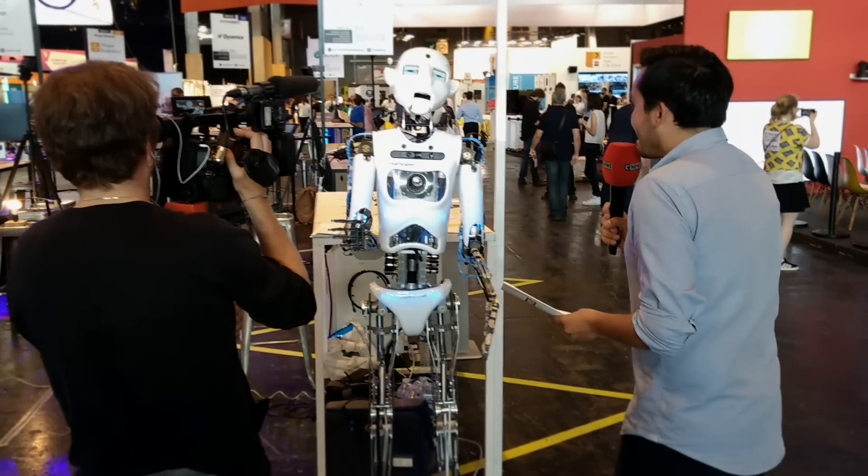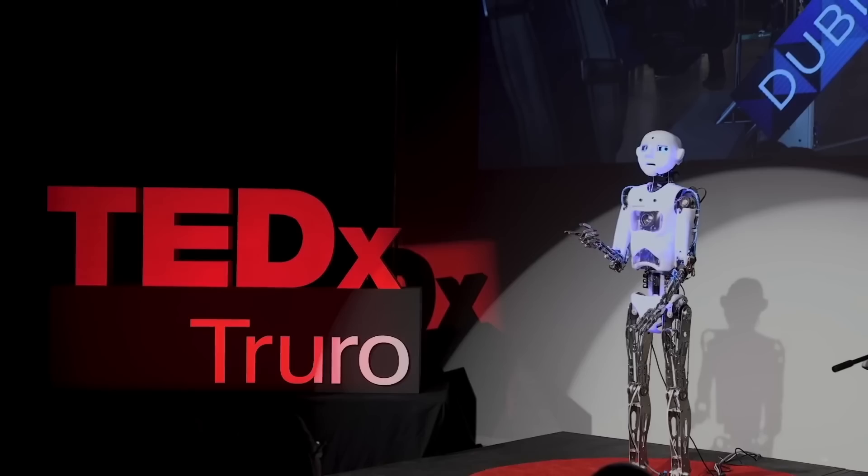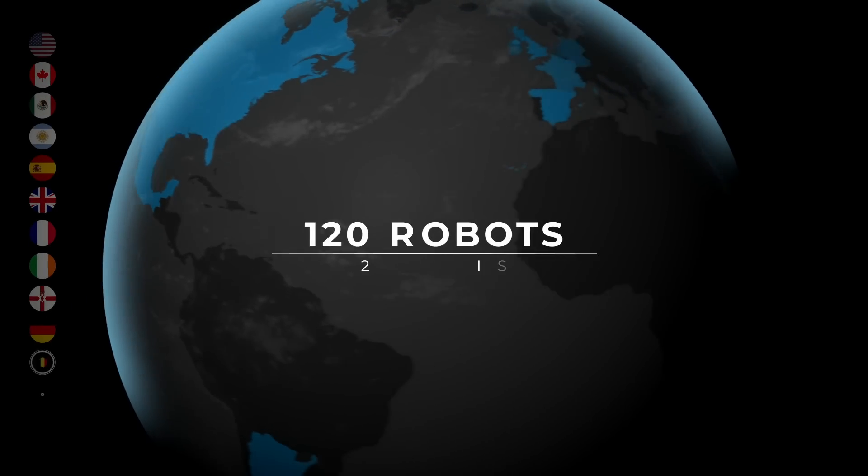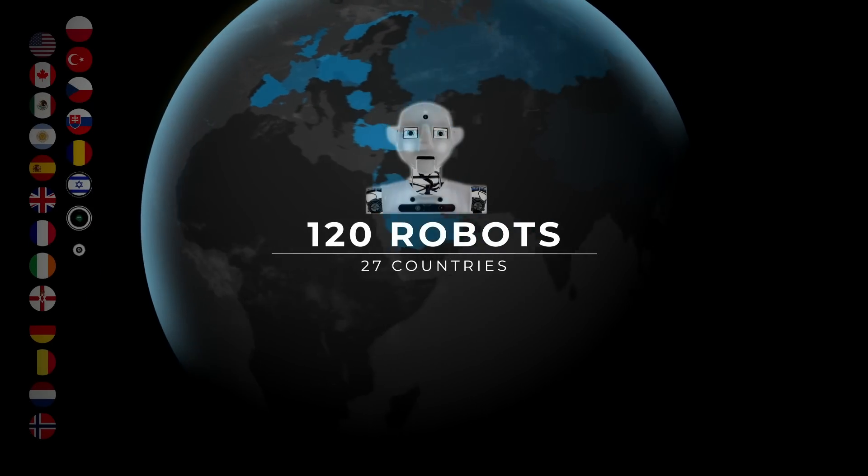Engineered Arts have been making entertainment robots for more than 12 years. We are very good at it, with over 100 robots installed in 27 countries around the world.